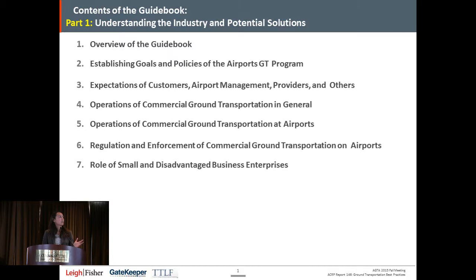This first section includes how to establish your goals and policies, what's important to airport management, the expectations of typical stakeholders — which includes the customers, the airport management providers, and others — operations both in general and specifically at the airport, and then how to regulate and enforce ground transportation, and also involving small and disadvantaged business enterprises.